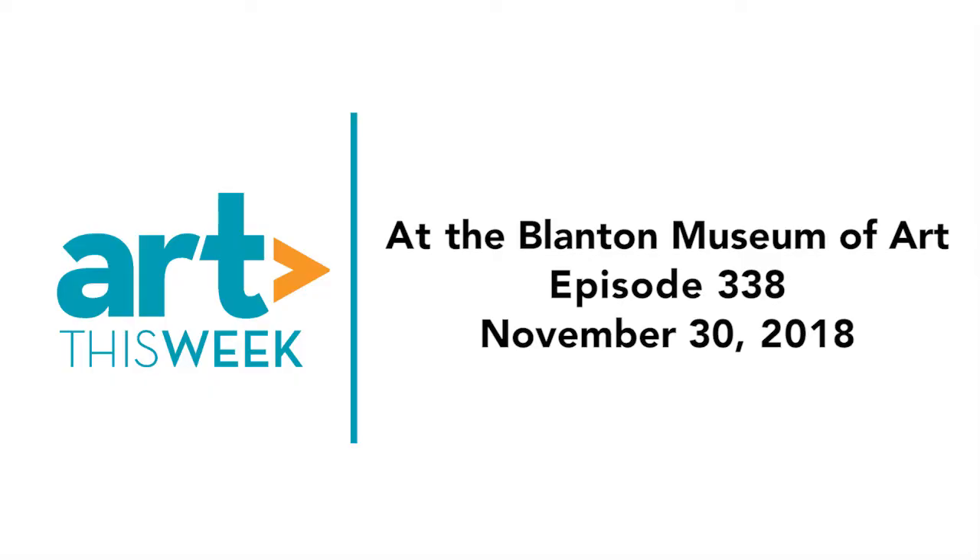Hi, I'm Amy Cardoso and welcome to Art This Week. On this week's episode, we visit the Blanton Museum of Art and our interviewer, Kay Yoland, speaks with curator Claire Howard about the exhibition Making Africa: A Continent of Contemporary Design. Now for Art This Week.